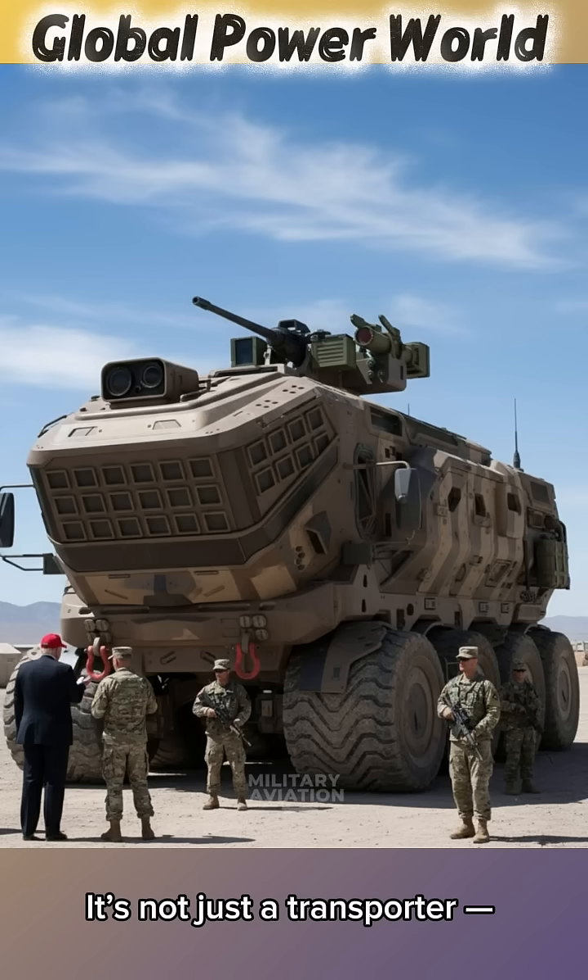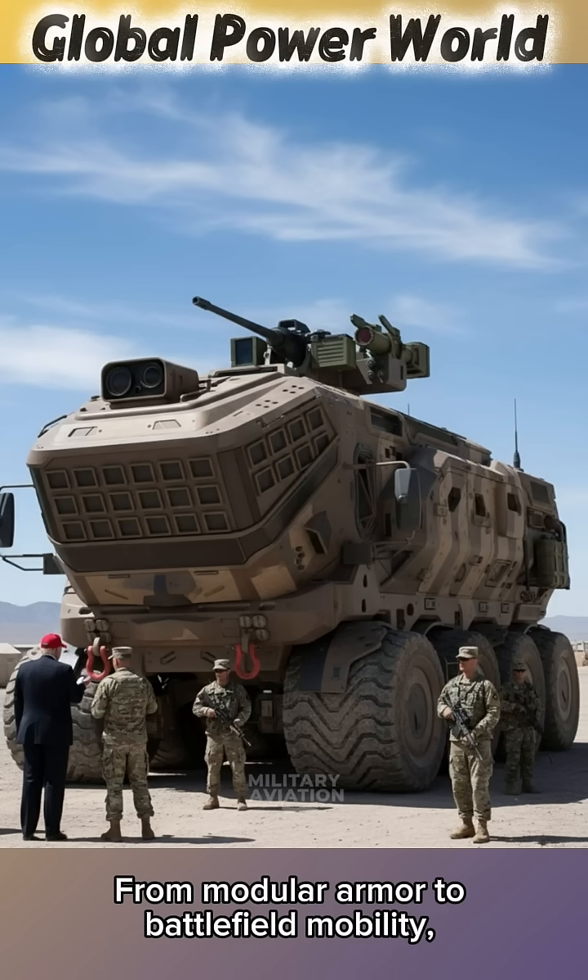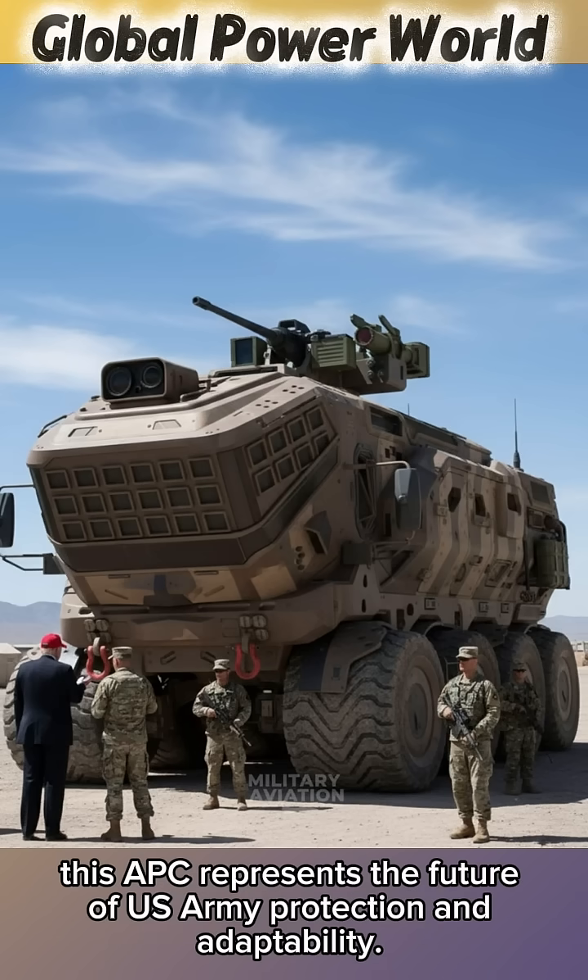It's not just a transporter. It's a mobile fortress designed to keep troops alive in the harshest environments. From modular armour to battlefield mobility, this APC represents the future of U.S. Army protection and adaptability.